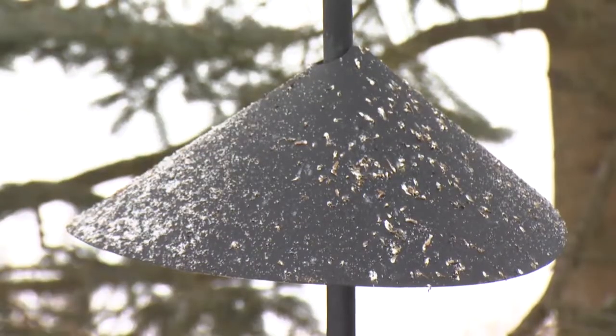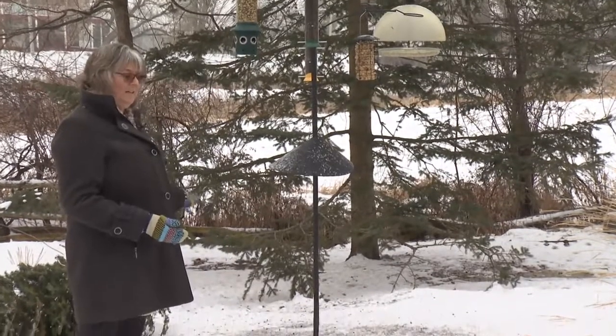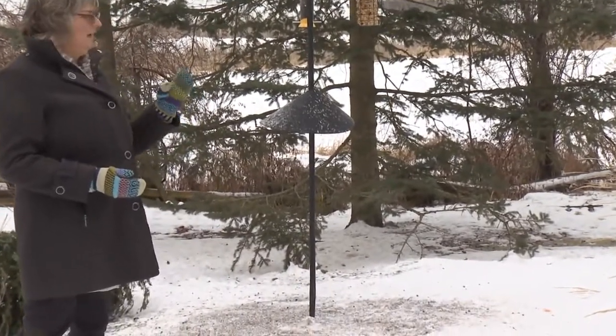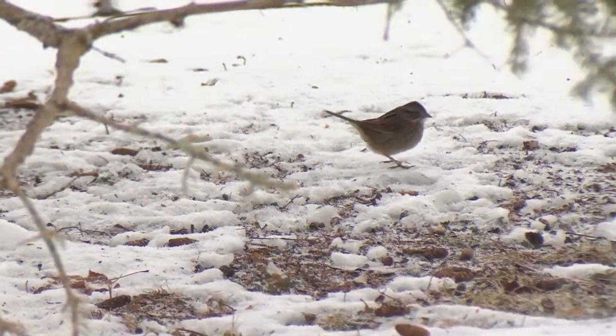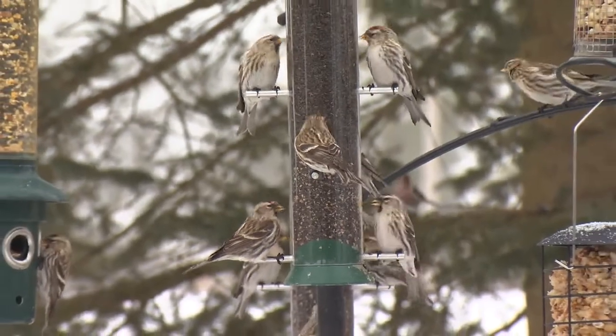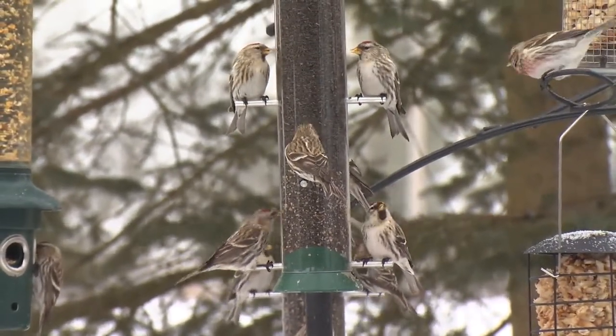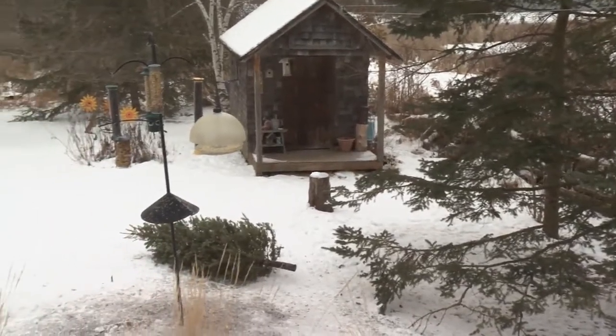We have a baffle on it — it has to be four and a half to five feet off the ground, otherwise the squirrels can jump past it. You also have to have enough space around the feeder station. Squirrels can jump about ten to twelve feet sideways, so if they can launch themselves from a roof, a tree, or a deck rail, they will. You need enough space around it, and as you can see, we've got just that.